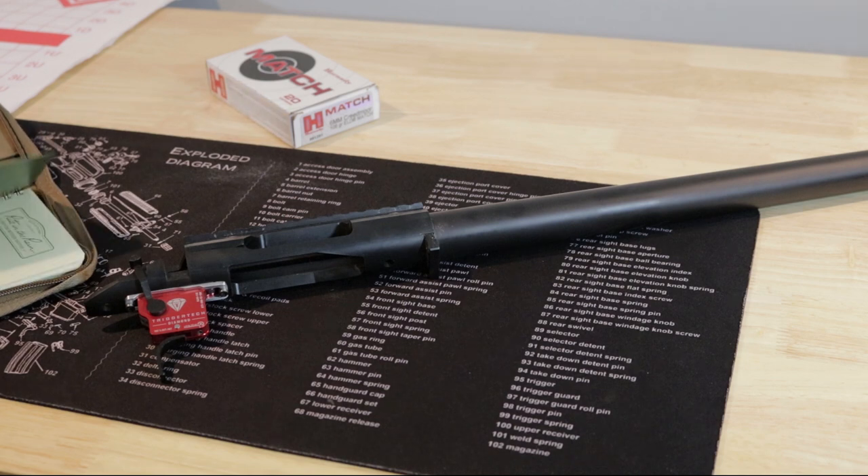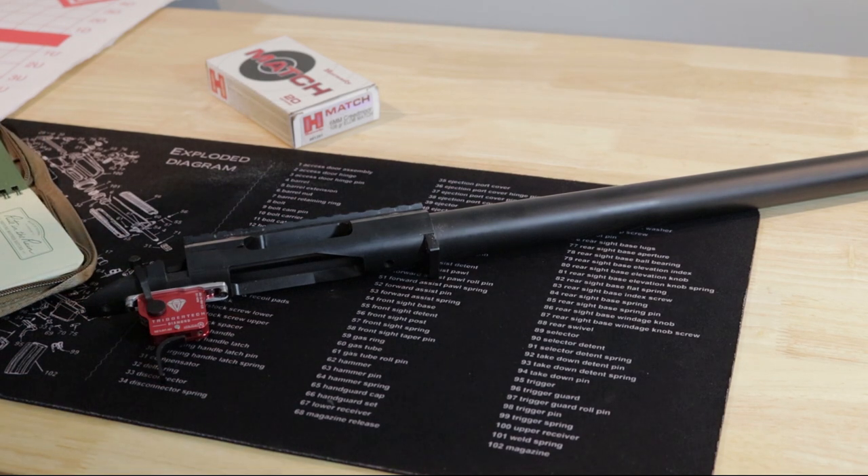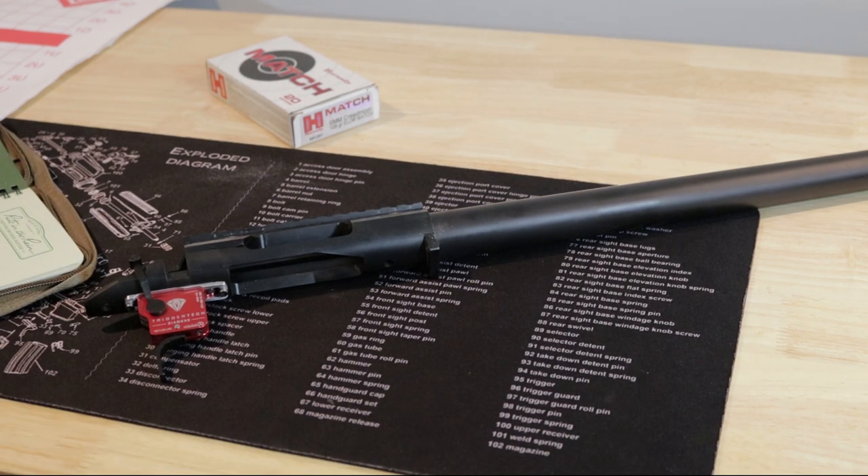The 6mm Creedmoor barrel that you see in front of you is a Green Mountain blank that was chambered by Keystone Accuracy. It is a pre-fit — a shoulder pre-fit for this Impact 737 action. What that means is that the gunsmith does not need to see your action because your action is the same as every other 737 that has been made. You can just have it chambered at a shop, sent to your house, and you install it at home and you're good to go.